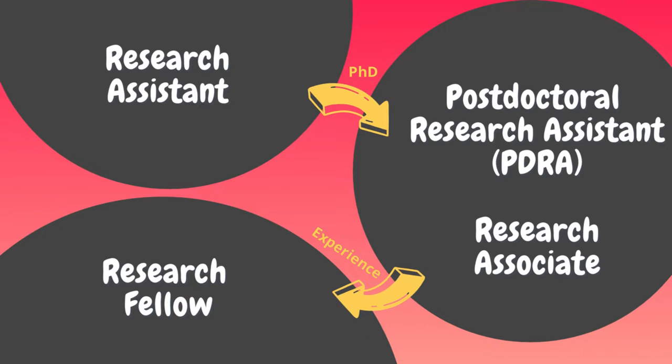This video is all about the research route, and I'm going to tackle explaining four positions that you might find at UK universities. They are the research assistant, the postdoctoral research assistant — sometimes you'll see that as PDRA — the research associate, and the research fellow. Those four terms will be on job adverts for research positions at UK universities, and it can be quite confusing trying to work out what the position actually involves.